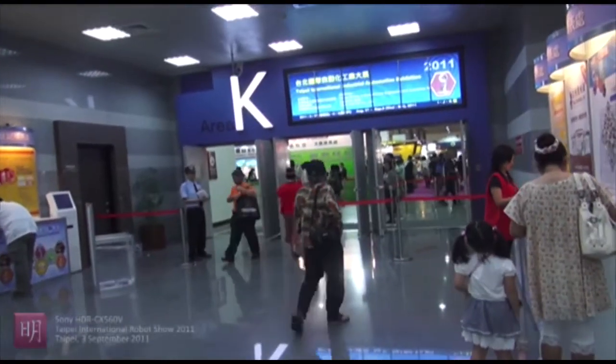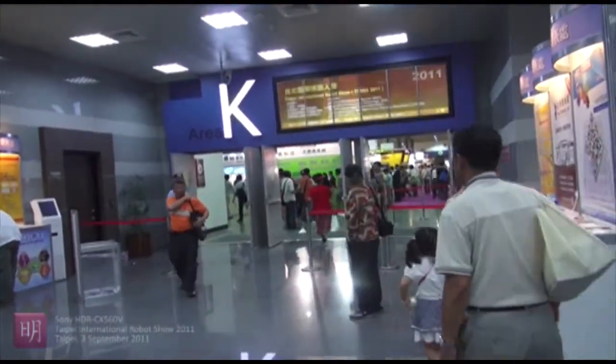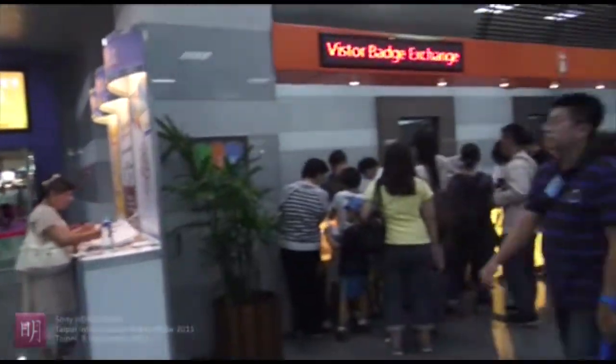We're going to go inside, but before we enter the exhibition room, we need to register first.